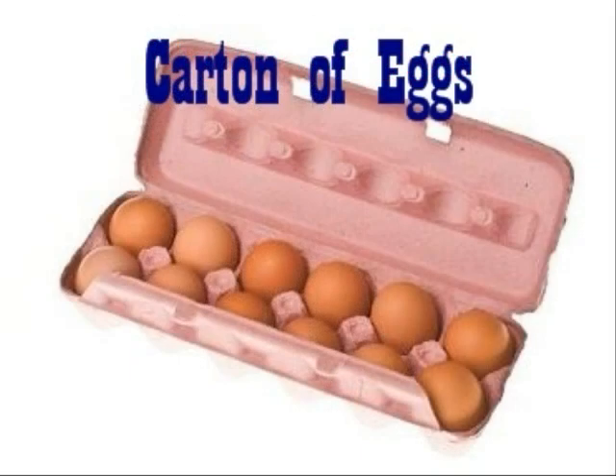First we have a carton of eggs. Now how do you think these eggs feel? They feel smooth, cold, they might feel hard. What do they look like? They're oval shape, they're pretty boring in colour, and the carton itself looks pink, doesn't it?